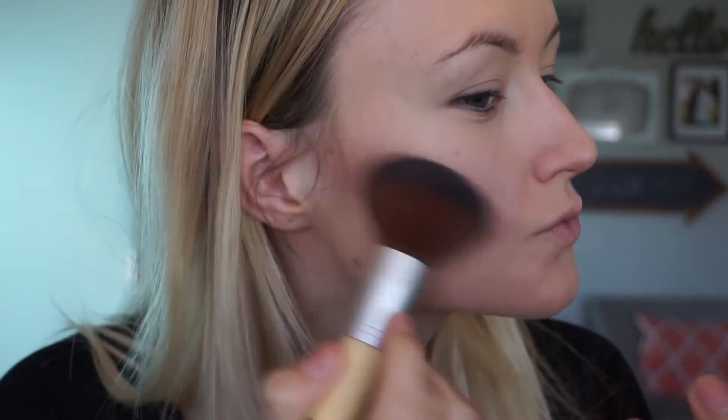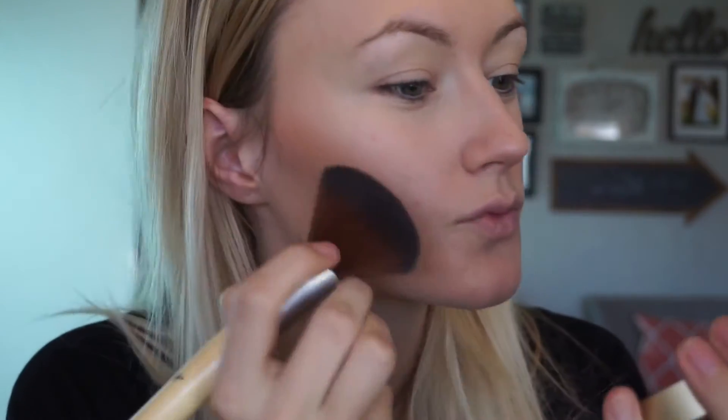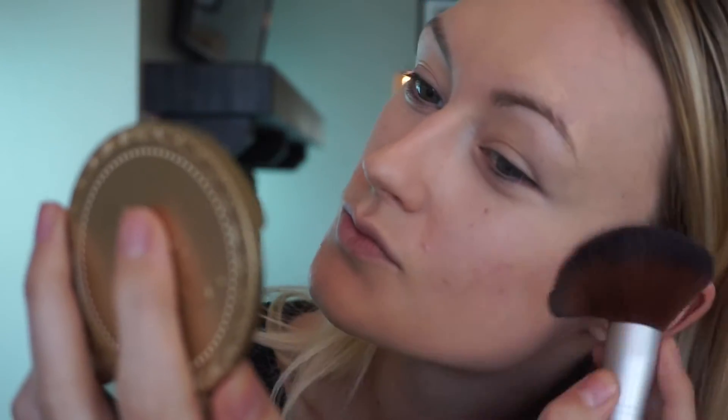I'm going in with the Too Faced Chocolate Soleil bronzer, which I really love — it's a really pretty color. It might be a little dark for me right now because I'm super pale, but that's okay. I'm going to carve out my cheekbones and take it up to my temples. It looks really strong and possibly a little orange right now, but I'll blend it in.